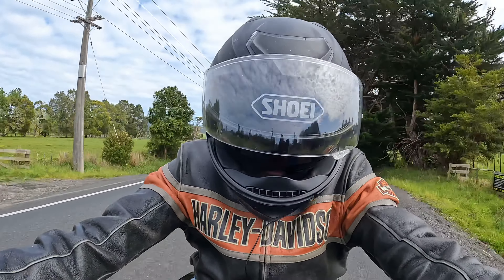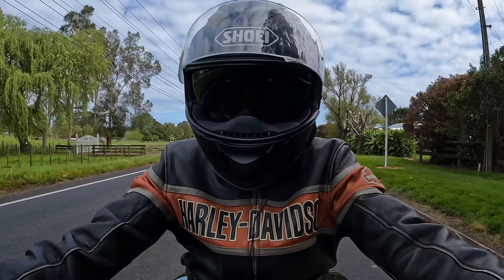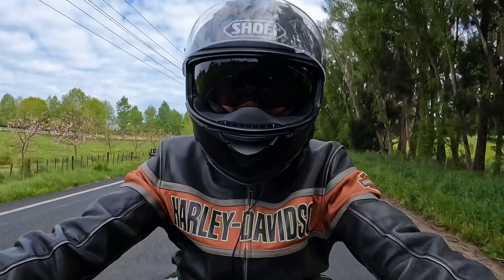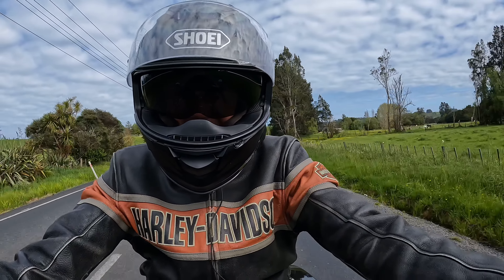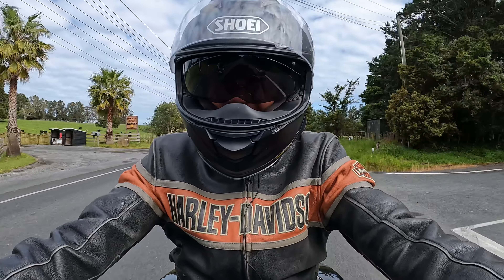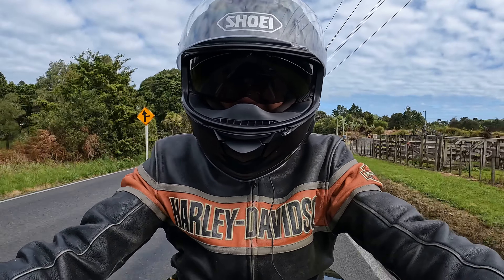Now the seats - I noticed when I was doing the walk around they've just put the stock Road Glide Street Glide seat on. On my Street Glide I've got the Sundowner, so it's really comfy and quite padded, and I wasn't a fan of the stock seat. But the suspension on this, which is the Ohlins rear suspension - these roads are not the best - and I can definitely feel the shocks are better on this bike than on my own bike.